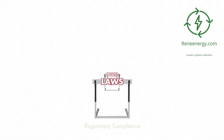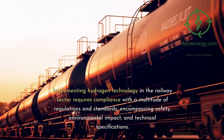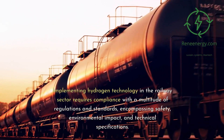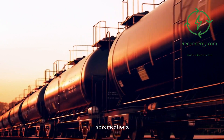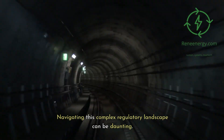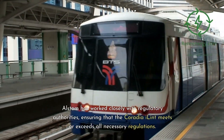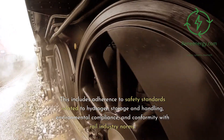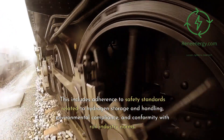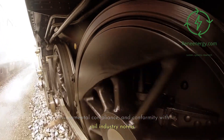Implementing hydrogen technology in the railway sector requires compliance with a multitude of regulations and standards, encompassing safety, environmental impact, and technical specifications. Navigating this complex regulatory landscape can be daunting. Alstom has worked closely with regulatory authorities, ensuring that the Coradia iLint meets or exceeds all necessary regulations, including adherence to safety standards related to hydrogen storage and handling, environmental compliance, and conformity with rail industry norms.